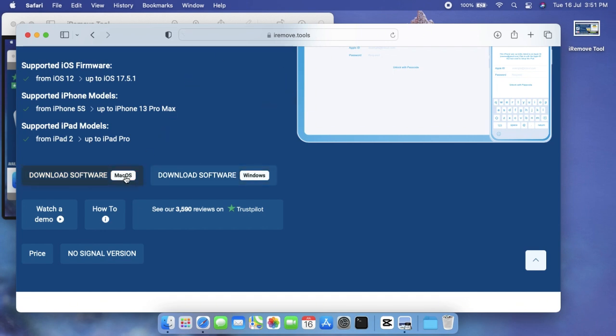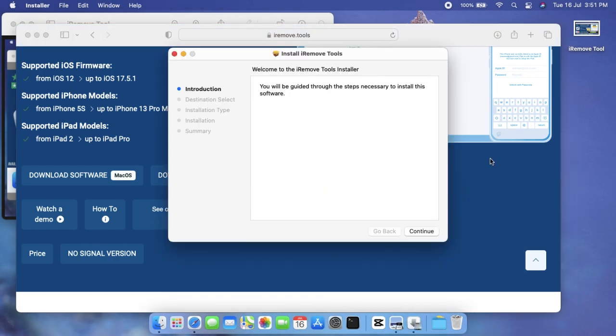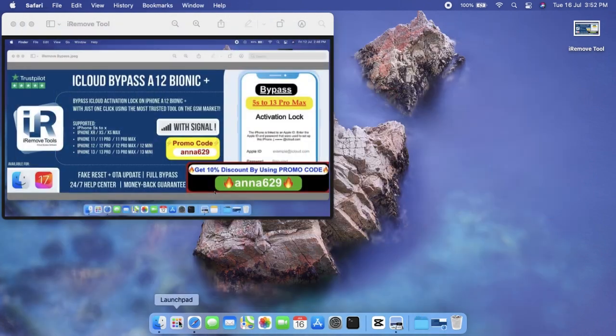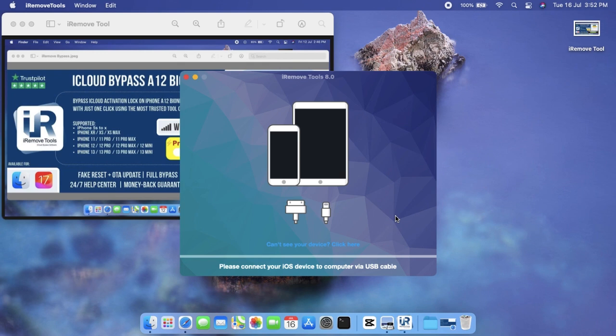Once you've completed the download, start the installation process. iRemove software is secure and designed with a user-friendly interface, so you can bypass iCloud activation lock without any technical expertise. iRemove offers a one-click quick bypass solution for your convenience. After completing the installation, open the iRemove tool and connect your locked iPhone to your computer.